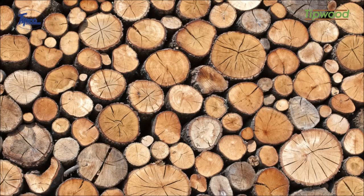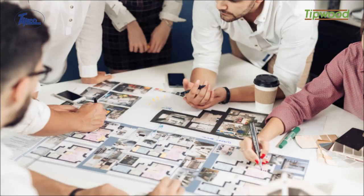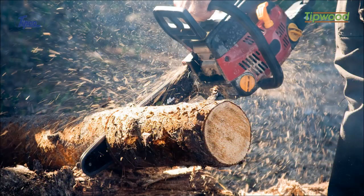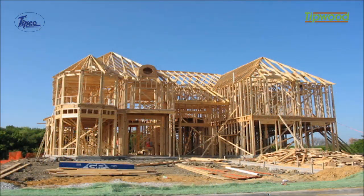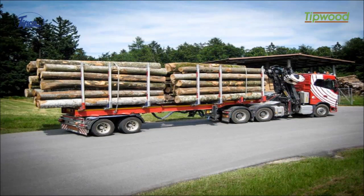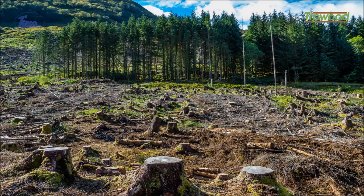Wood, a favorite of architects, interior designers, and landscape artists across the world. The consumption of wood has been increasing over the years. This growing demand for wood has led to global deforestation, resulting in massive climate change and global warming.